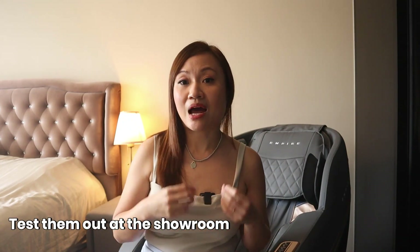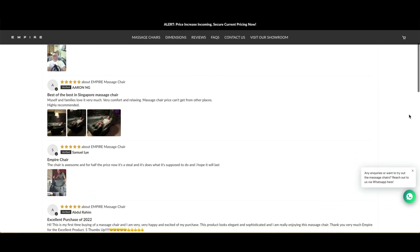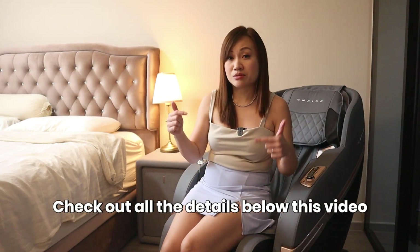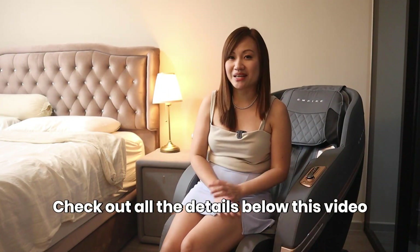If you want better customization and more features, I would highly suggest you get the Empire Pro version. But no worries — you can always try them out at the showroom and decide later. The consultants at Empire are able to advise you on which model to get. Empire massage chairs receive many good compliments and reviews — check them out on their website. I'll leave all the details in the description box below. If you have any questions, leave them in the comments. Thank you for watching, happy new year, and I'll see you in my next one — bye!